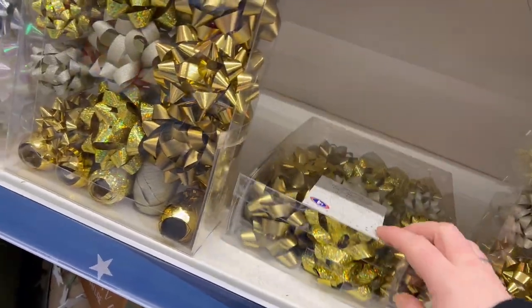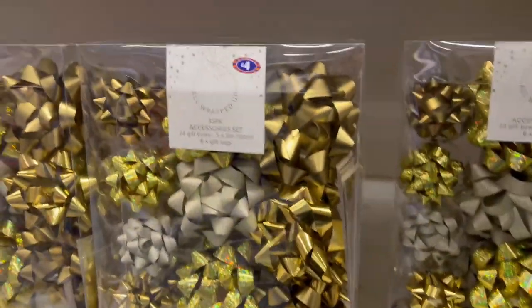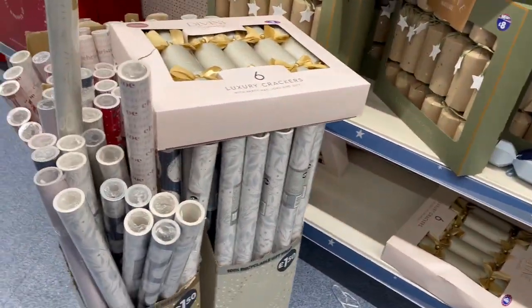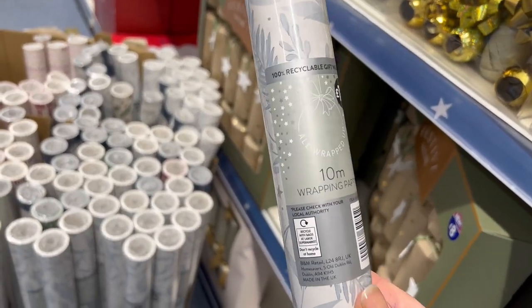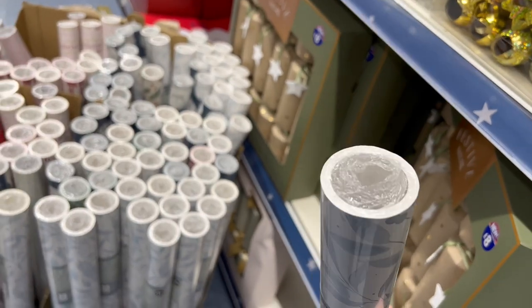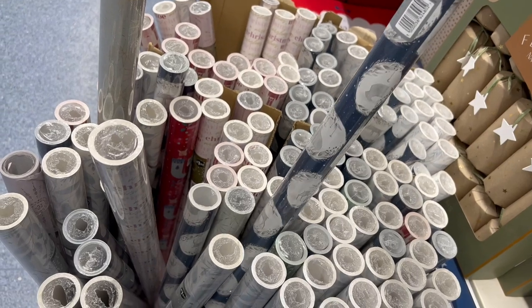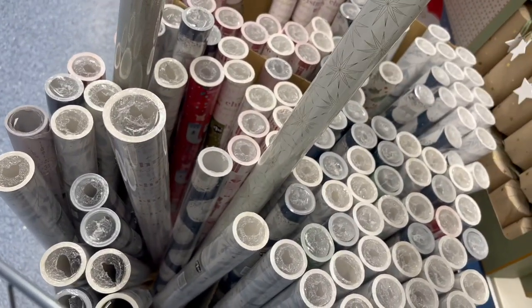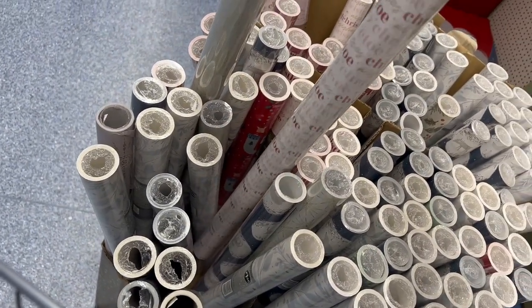These are always good to get if you want to be crafty at doing your Christmas wrapping. You can get an accessories kit — 35 pack for £4. Some more wrapping paper, 10 metres, £1.50. Got lots of different styles too — stags and polar bears, stars, gold, pink, mushy pinks.